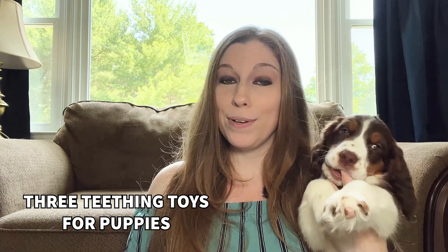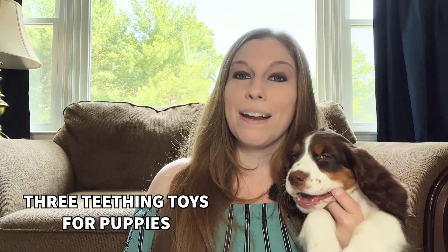My puppies are teething right now, as evidenced by Gemma chewing on my finger as we record this, and I want to talk about three teething toys that have helped the girls over the last couple of weeks.